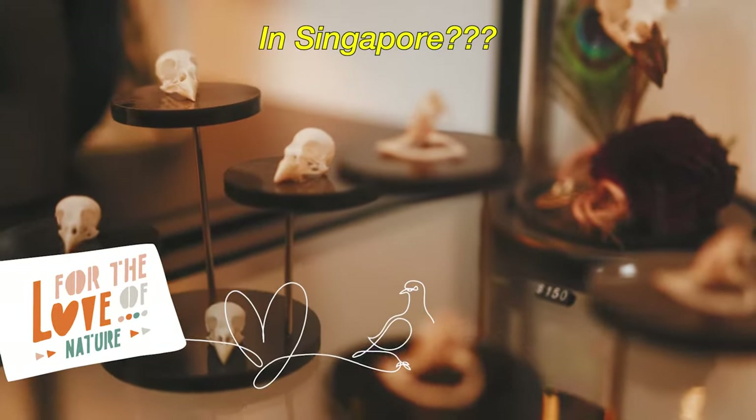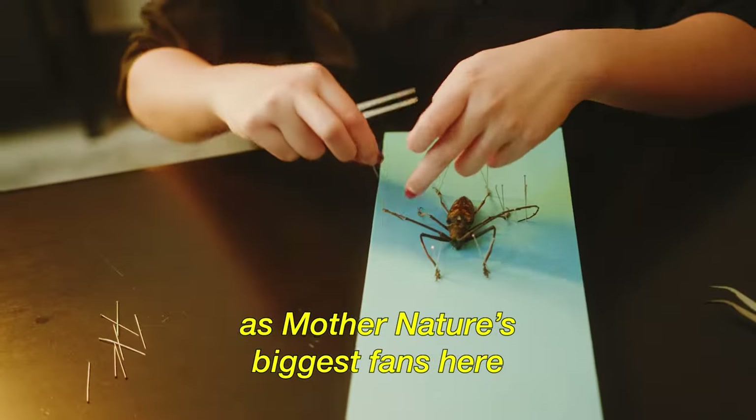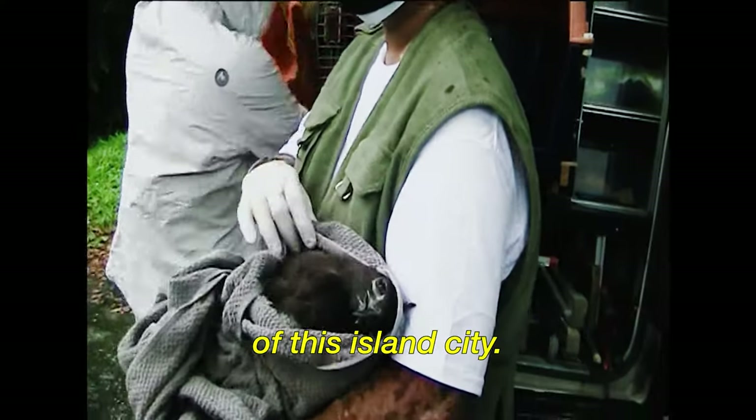Natural wonders in Singapore? Yeah, I thought the same too. But stick around as Mother Nature's biggest fans here lift the veil on the raw, wild and unseen side of this island city.